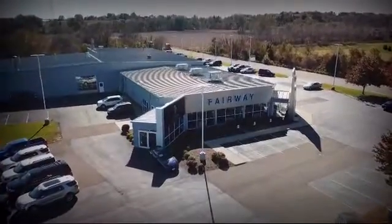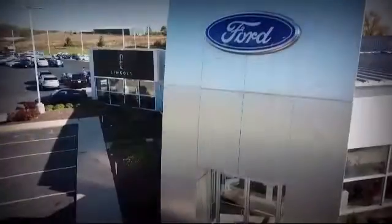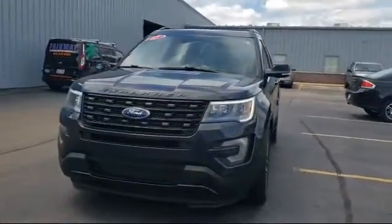Welcome to Fairway Ford, your premier destination for purchasing a vehicle. And here's a look at another one of our great vehicles in inventory.